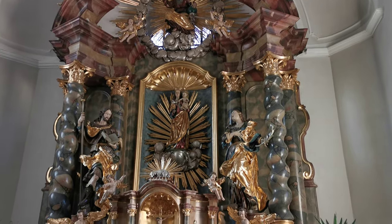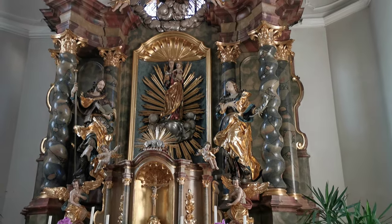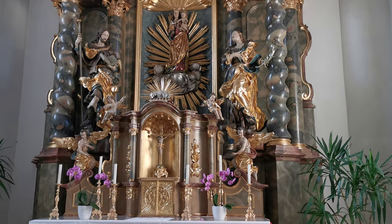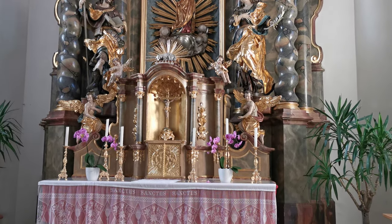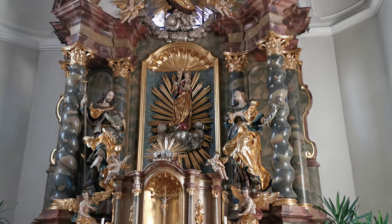So this is the altar piece in the church in Allersburg, in Bavaria, in Germany. Rather lovely piece of art there.